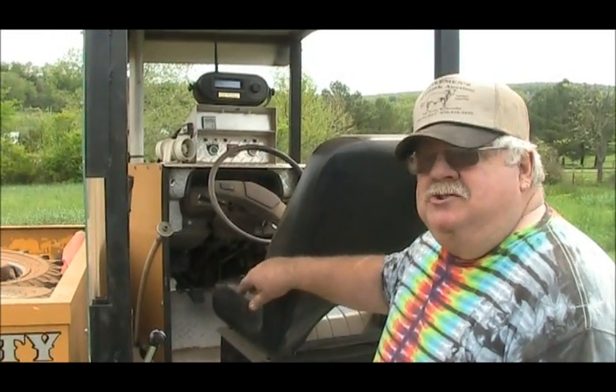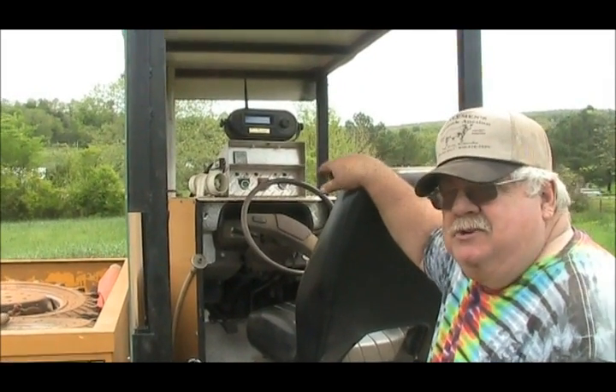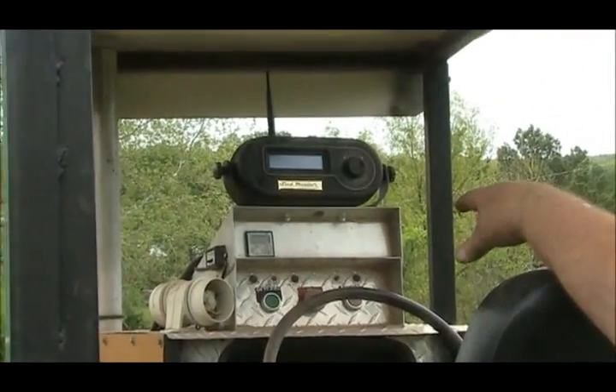We're here today just to show you some things about our sled. We're the Booger County Mini Hot Rod Pullers Association. We just want to show you a few things we've added this year. We have some of the latest technology.